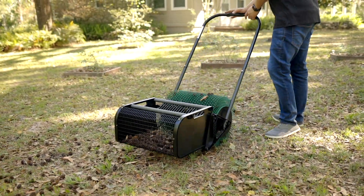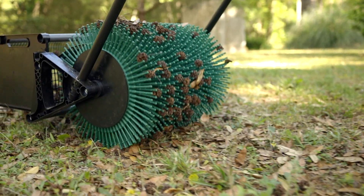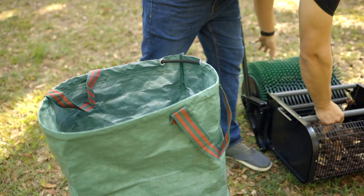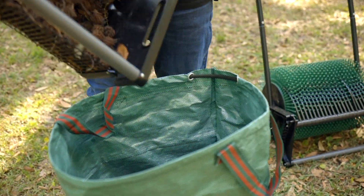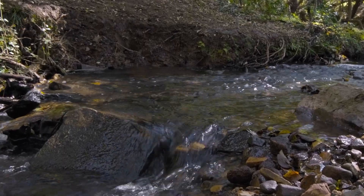Frank uses the Bagonet to collect over 500 gallons of sweet gumballs a year. It pained him to just throw them all away, so he did his research and realized that he could dump all of his sweet gumballs along his creek bed to significantly help with erosion.